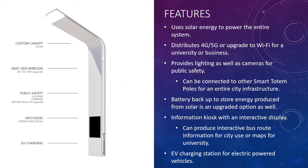This system can be monitored 24/7 from any device that connects to the network. The system uses solar energy to power everything and delivers 4G, 5G LTE, or an upgraded Wi-Fi option. This is especially important for university or business applications, where it can serve as its own access points. The public safety features provide lighting and cameras, and it can also be connected to other smart totems for an entire university or smart city infrastructure. Battery backup storage is also an option and again is a main selling point.